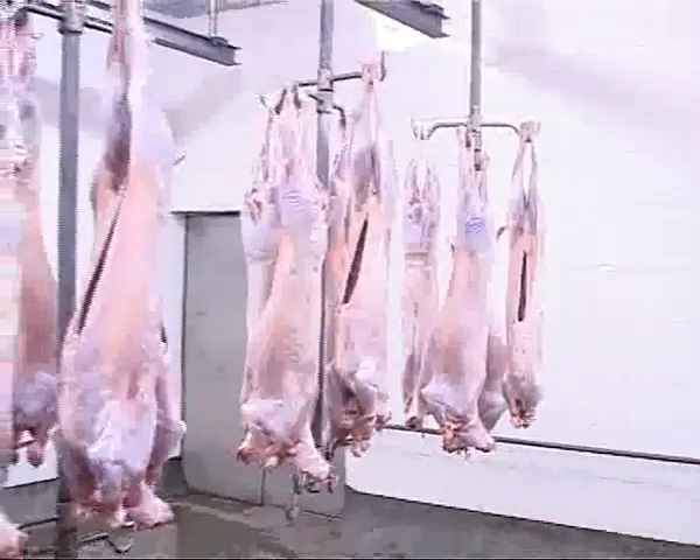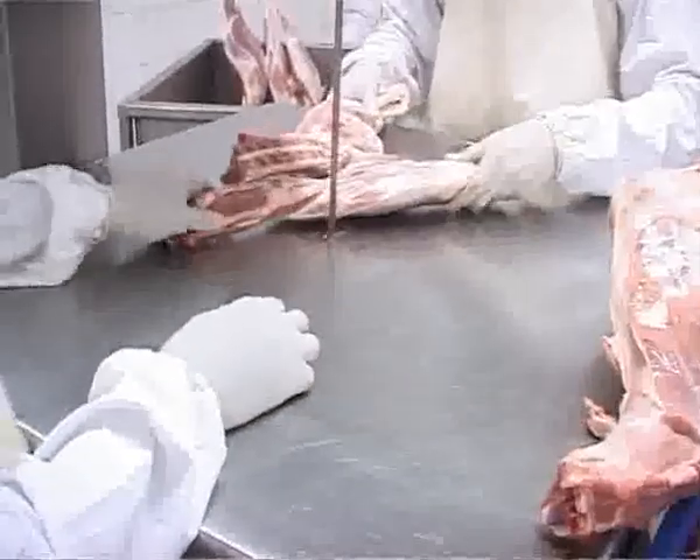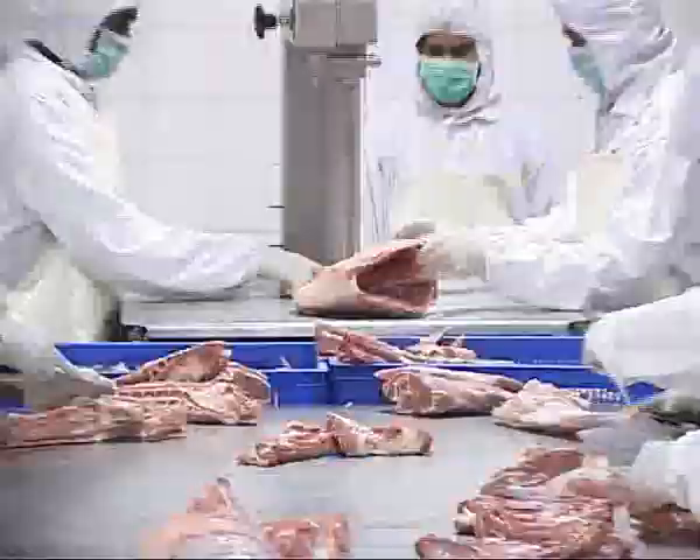Carcasses thus made are chilled and then processed for different cuts, either for portioning for frozen packing or chilled vacuum packing. Shipments are made by air as well as by sea, depending on country preference.